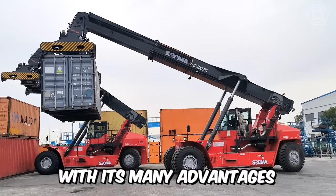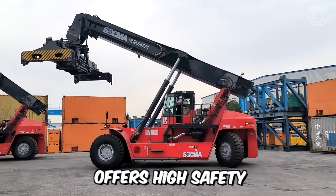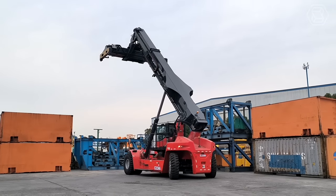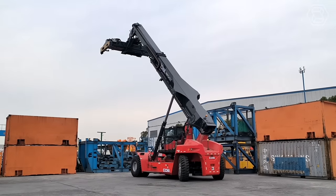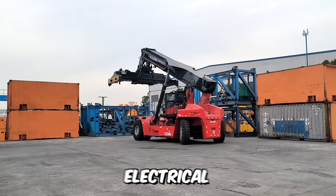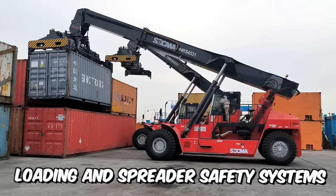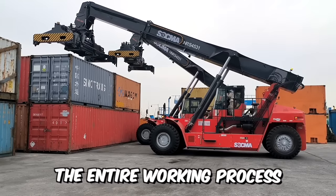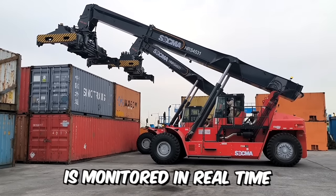With its many advantages, this reach stacker offers high safety, efficiency, precision, and stability. The integrated operating system provides the loader with excellent performance. The engine, transmission, electrical, hydraulic, loading, and spreader safety systems are integrated in the CAN bus, which means that the entire working process is monitored in real time.